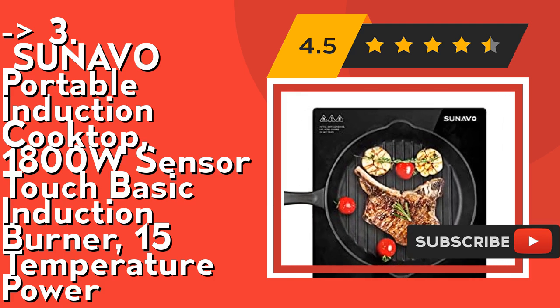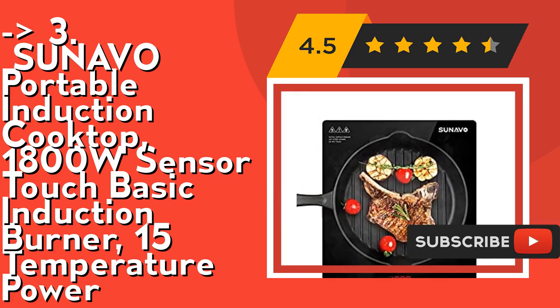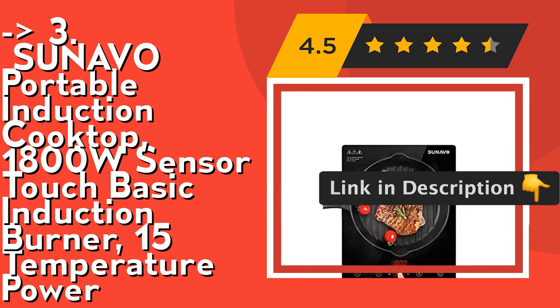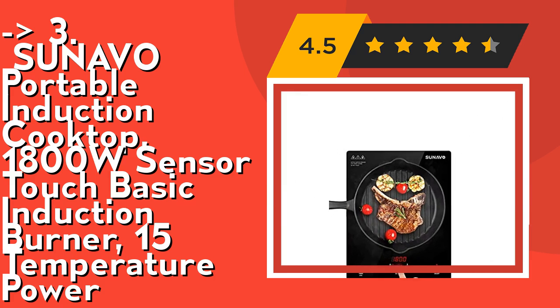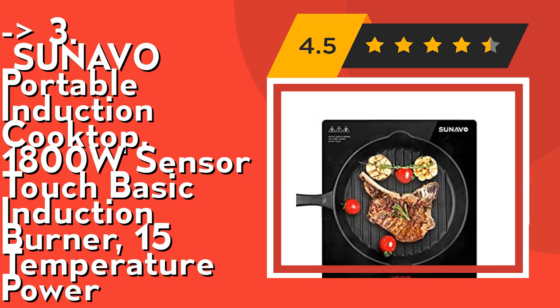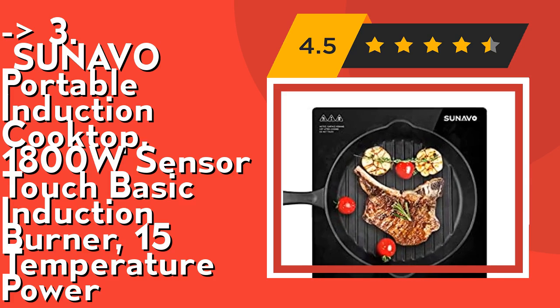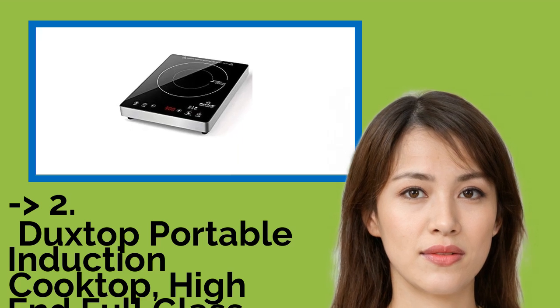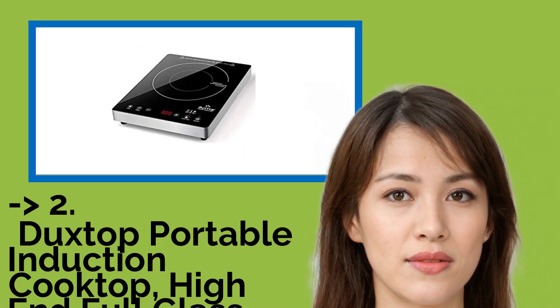It is compatible with magnetic induction cookware including cast iron, iron steel, and enameled iron. If no cookware is detected within 30 seconds, the cooktop turns off automatically. Check out the link in the description to buy from Amazon.